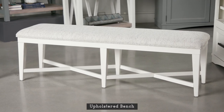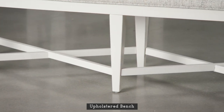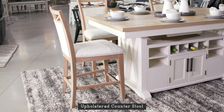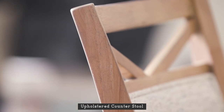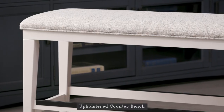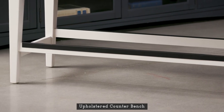Comfy and versatile, the upholstered bench is distinguished by six legs with two X base cross supports. At counter height, this upholstered counter stool mirrors the style of the Americana Modern upholstered dining chair. For versatility at counter height, this upholstered counter bench is the ultimate solution and features an integrated footrest.